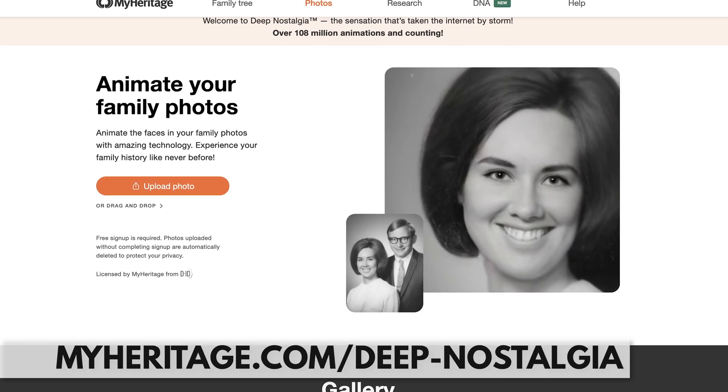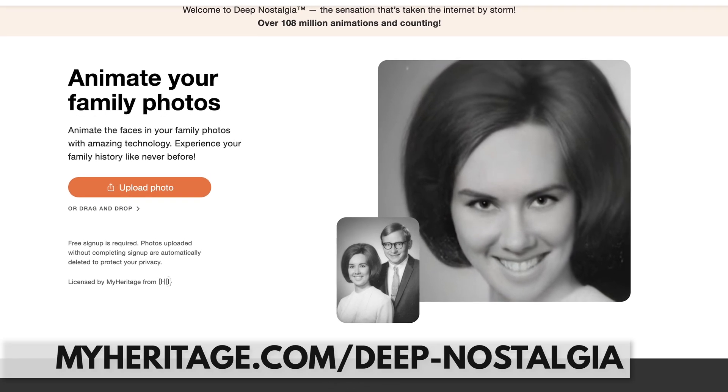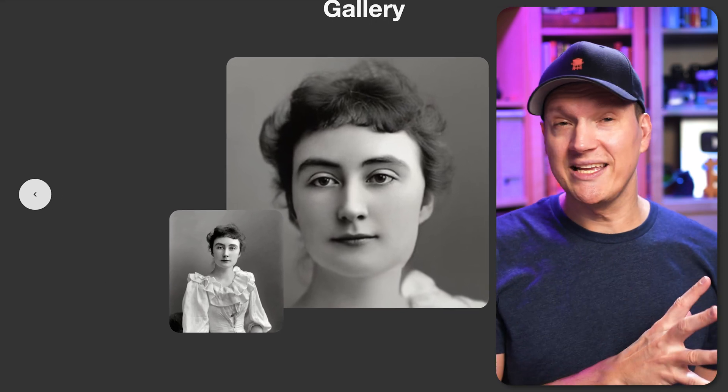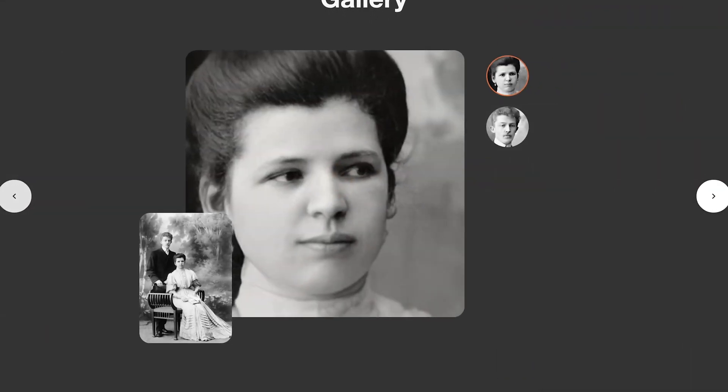The next one is Deep Nostalgia. Deep Nostalgia is a tool that lets you take photos of people and bring them to life. This one is partially amazing and partially terrifying. So if you've ever wanted to see your great-grandmother Dorothy looking around and blinking at you, this is your tool — you just upload a photo and this AI tool gets to work.